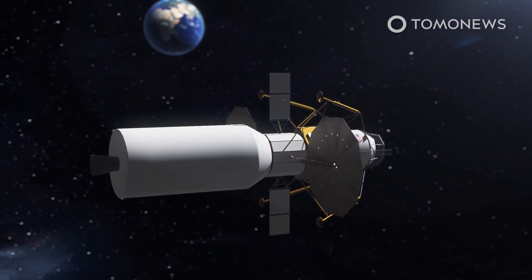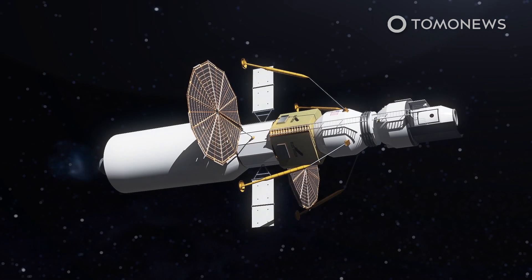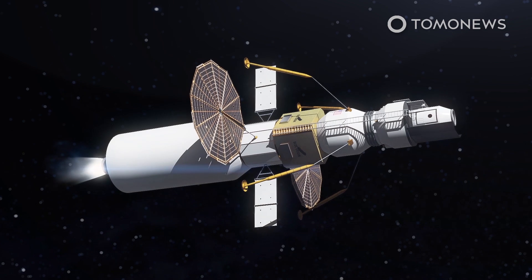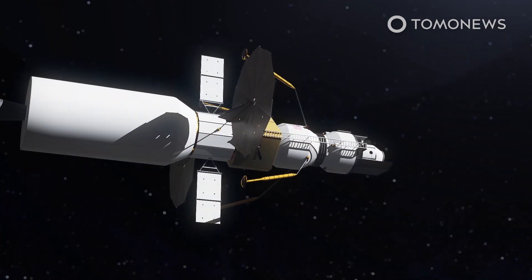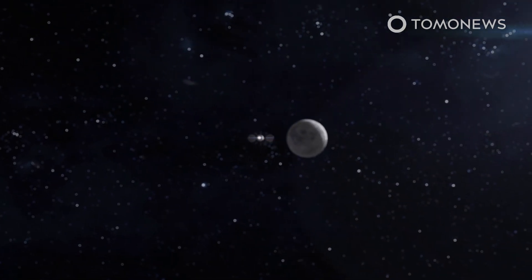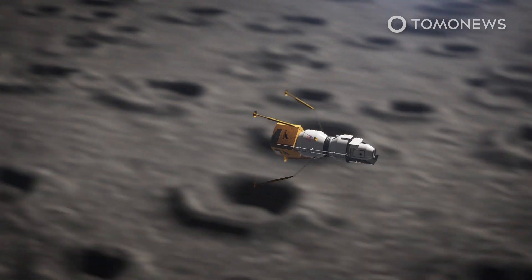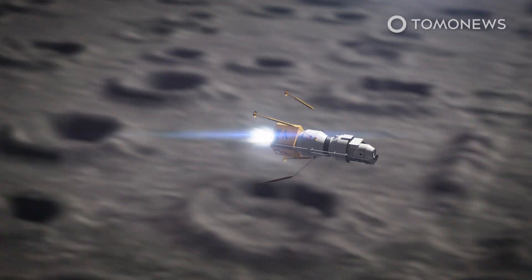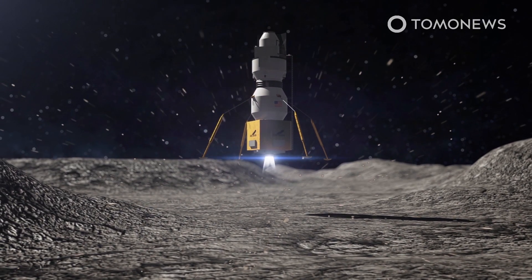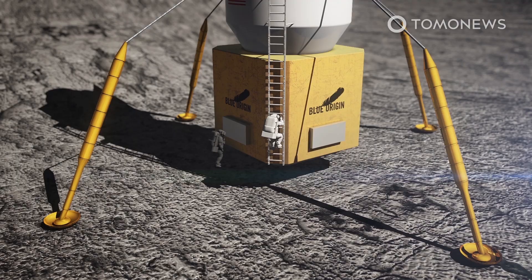In Bezos' original proposal for the lunar landing system, his Blue Origin company would team up with other companies to build three vehicles called Elements. These three elements would be launched separately and link up in Earth orbit, where the transfer element would be used to transport the whole package to the moon. Once in position over the moon, the two other elements would detach, using the descent element's thrusters to slow them down so they could fall to the moon's surface. The descent element would also protect the astronaut-carrying ascent element from flying rocks, although this would mean that the astronauts would have to climb down a long ladder to get to the surface.